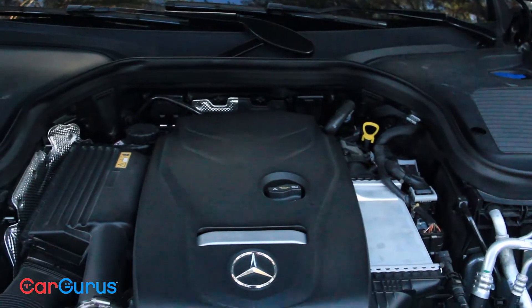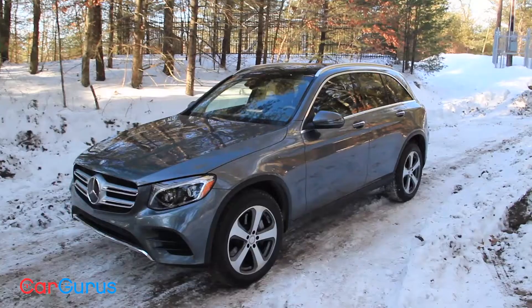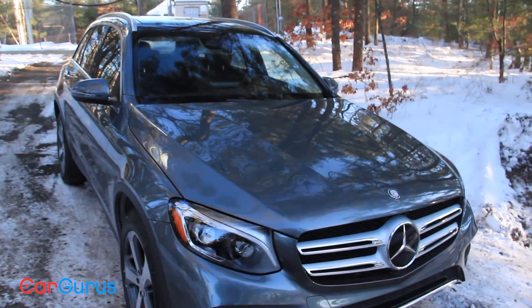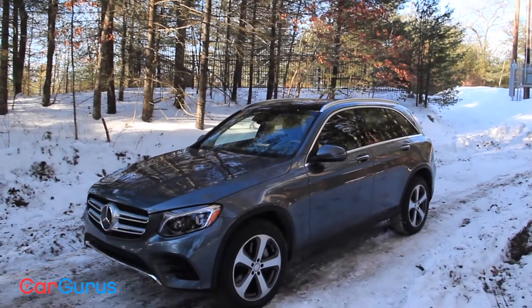The 2.0-liter engine provides 241 horsepower and 273 pound-feet of torque thanks to the turbocharger, yet the GLC is astonishingly quiet on the road. Of course, coming from a company best known for luxury, this really shouldn't be too surprising.